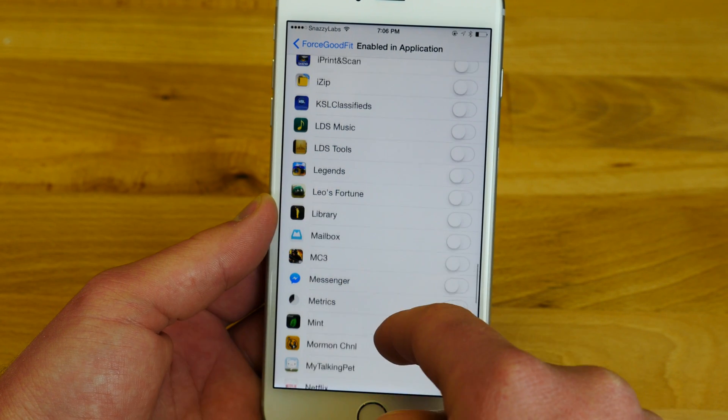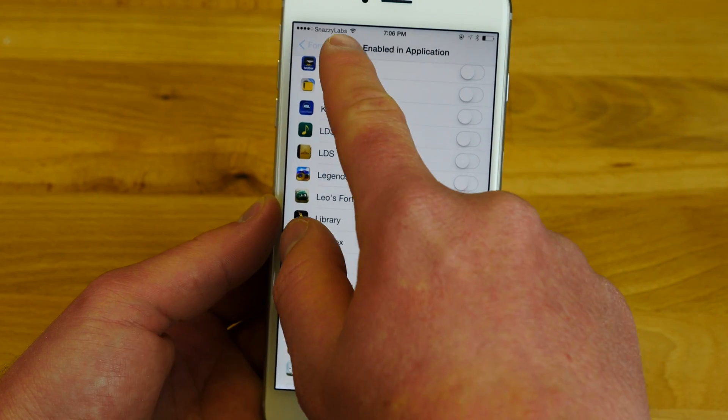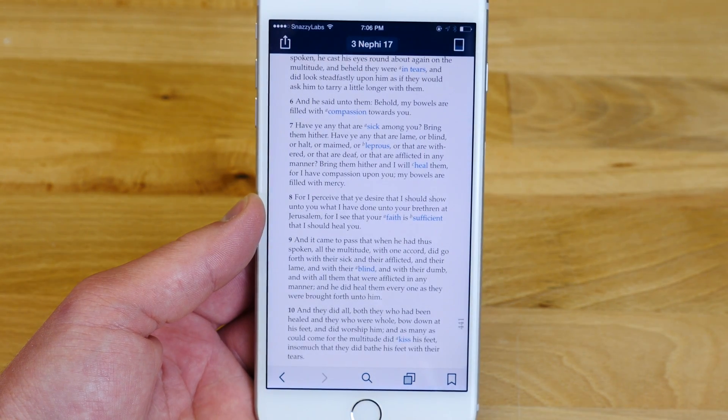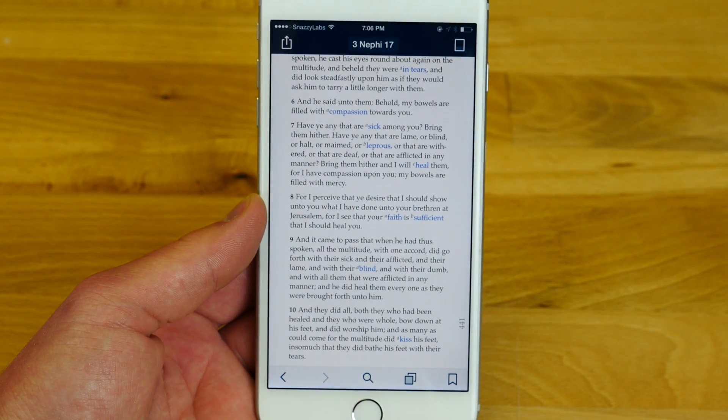You go in, toggle the application you want changed, and you have to respring the phone. Once the phone is resprung, the app looks amazing — gone is the pixelization, everything's the right size. It's a phenomenal tweak. You need to get it now.